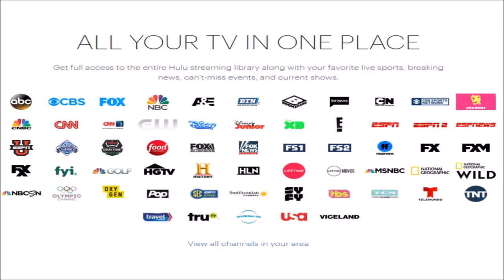Now the Hulu with Live TV channel lineup. Channels include: ABC, CBS, Fox, NBC, A&E, Big Ten Network, Boomerang, Bravo, Cartoon Network, CBS Sports Network, Cheddar, CNN, CNN International, CW, CNBC, Disney Channel, Disney XD, Disney Junior, E! Entertainment, ESPN, ESPN2, ESPNU, ESPN News, ESPN's SEC Network, Food Network, Fox Business Network, Fox News Channel, Fox Sports 1, Fox Sports 2, Freeform, FX, FXM, FXX, FYI, Golf Channel, HGTV, History, HLN, Lifetime, Lifetime Movie Network, MSNBC, Nat Geo Wild, National Geographic, NBC Sports Network, Olympic Channel, Oxygen Network, Pop, Smithsonian, Sci-Fi, TBS, TCM, TNT, Travel Channel, TruTV, Telemundo, Universal Kids, USA, and Viceland. Premium add-ons available: HBO for $14.99, Cinemax for $9.99, and Showtime for $8.99.